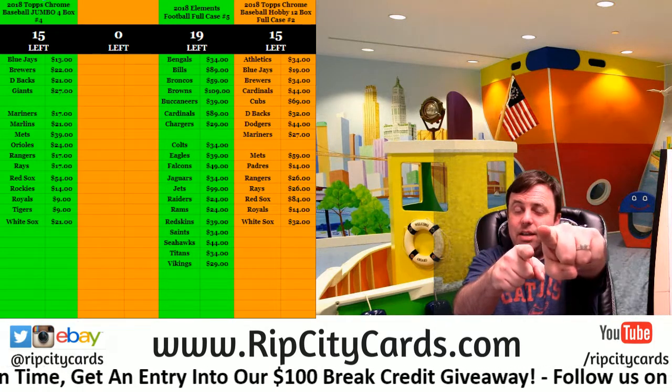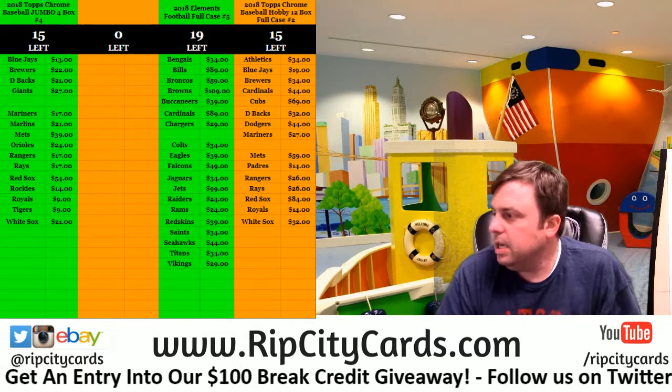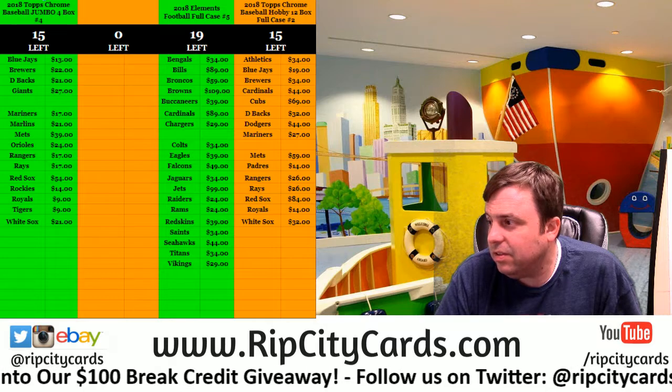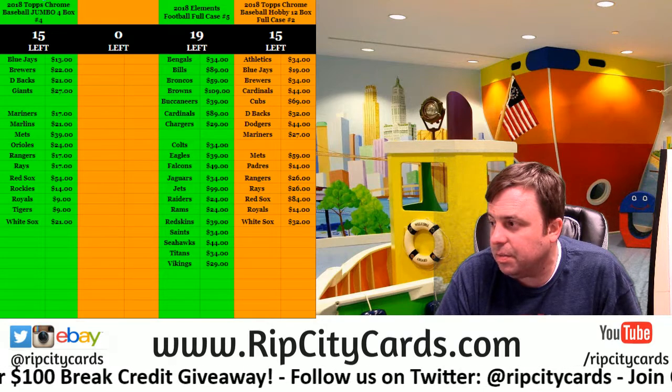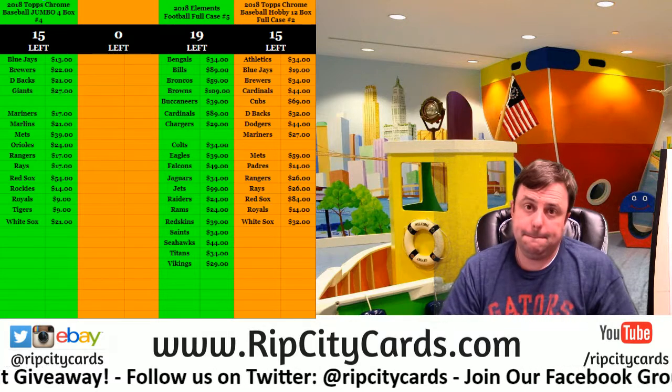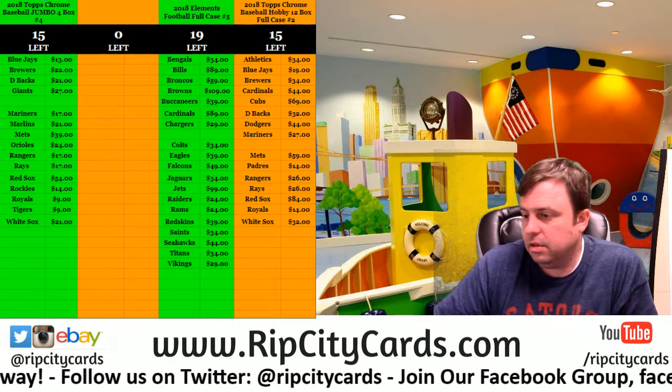Hey everybody, Card Base with you. Welcome. I'm gonna do right now the 2018 Elements Football six-box half case, number six. Going this way — this is eBay style.